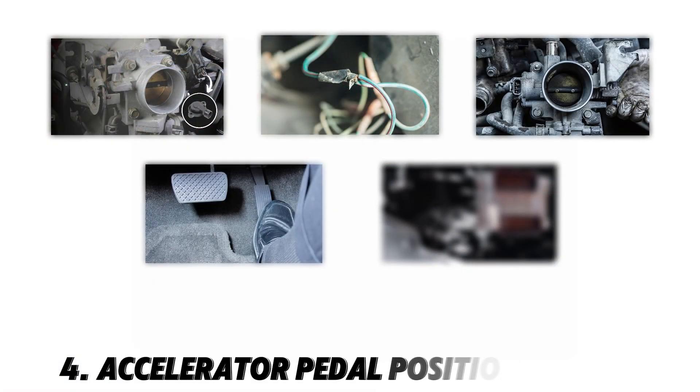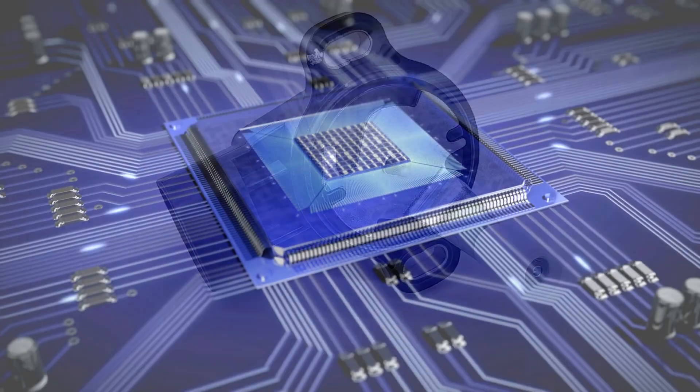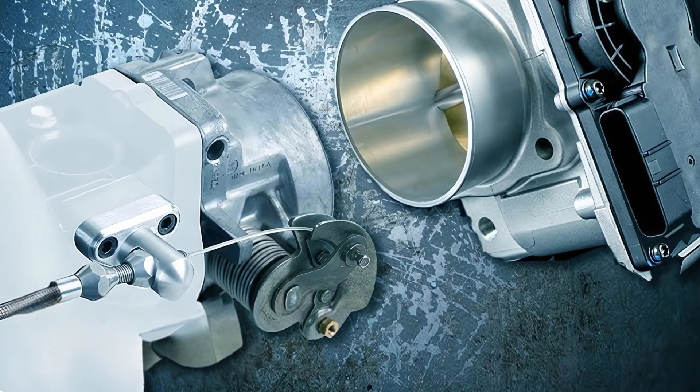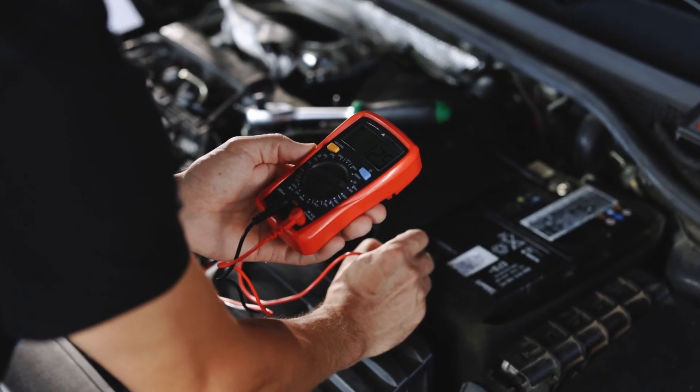Number four: accelerator pedal position sensor (APP) failure. The APP sensor works alongside the TPS. If it malfunctions, the ECM may limit throttle response, leading to performance problems. The APP sensor and TPS work together — a faulty APP sensor can lead to incorrect throttle input. Check the voltage output using a multimeter.